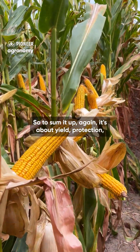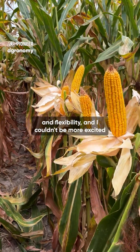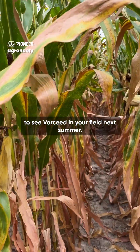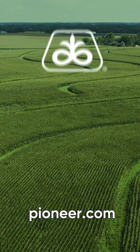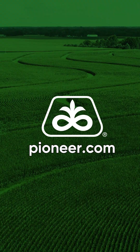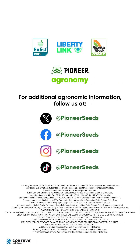To sum it up, it's about yield, protection, and flexibility, and I couldn't be more excited to see Voreseed in your field next summer. That concludes this Pioneer agronomy video podcast. Visit our page on pioneer.com and follow us on Twitter and Facebook for more agronomy insights.